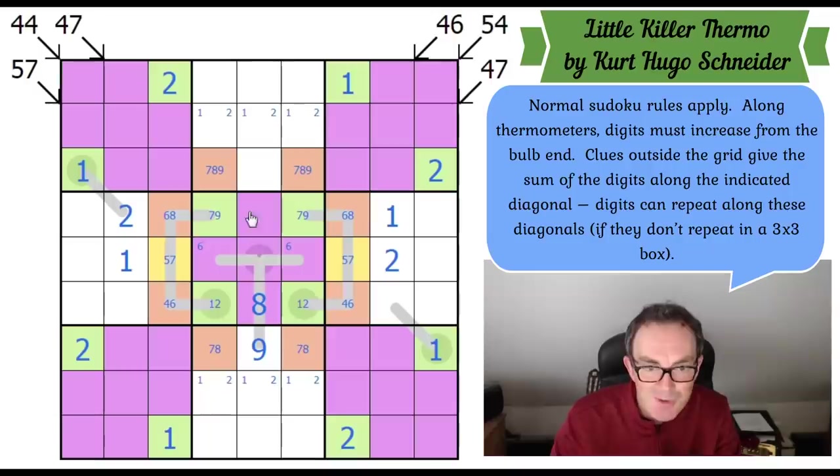Where does eight go in the middle box? There's a seven-eight-nine triple here and a seven-eight-nine triple there, so there can't be eights in those squares. If this was an eight, this would have to be a ten — impossible. So this has to be eight, and above it must be nine. That gives us a seven-eight pair here. And where does five go in the middle box? It must go there. So we have three, four, and six to complete the central box.